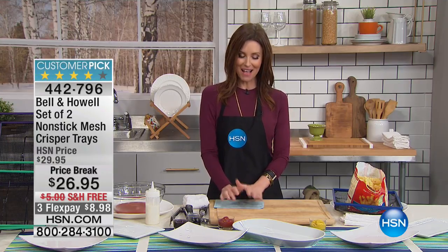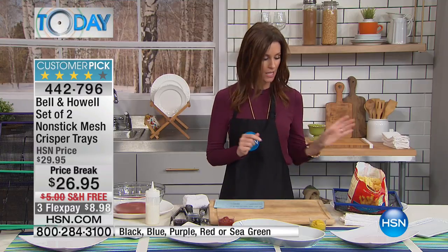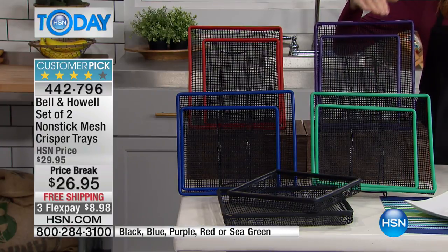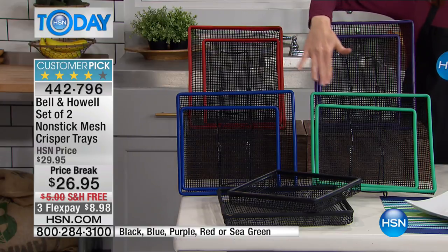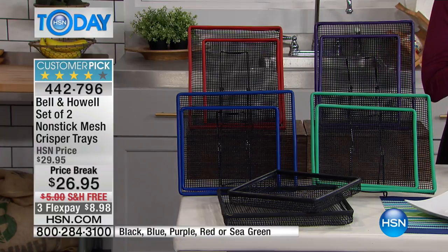Bell and Howell has combined healthy and delicious and brings us this set of non-stick mesh crisper trays. This is going to crisp your food with no oil whatsoever, but you still get that delicious crispity crunch that you crave. You're getting two — just choose your favorite color. We have it available in green, blue, black, red, and purple, and there's a price break at three dollars off.